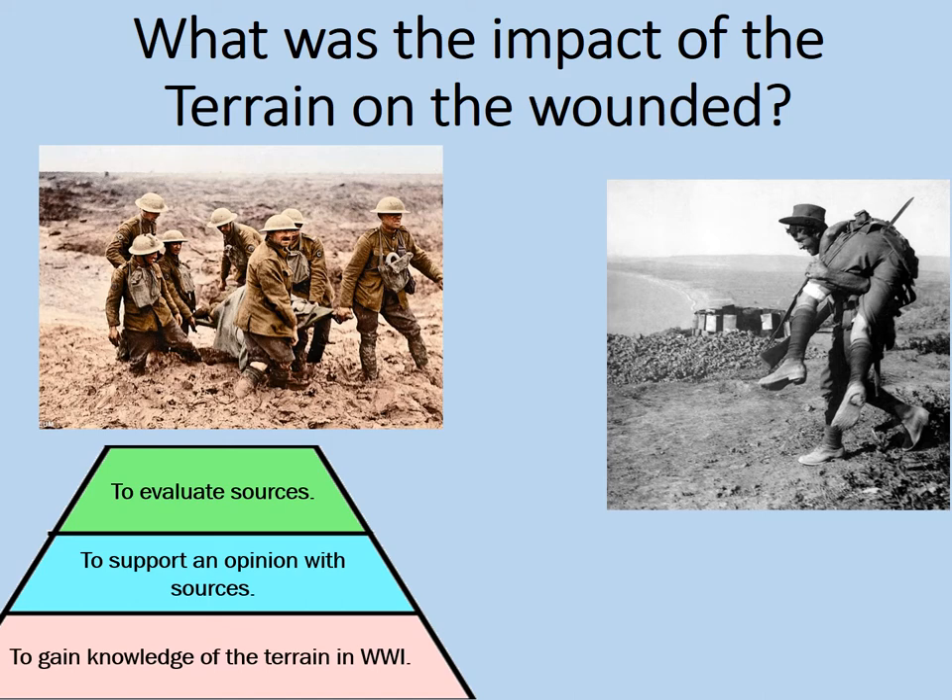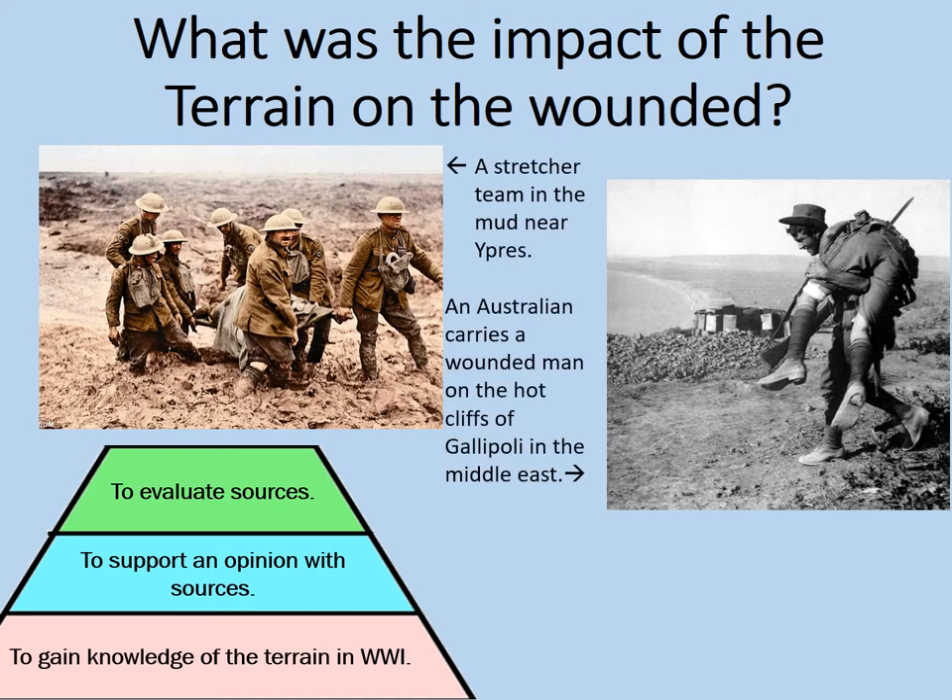Let's consider two examples to start with. The first picture shows a stretcher team in the mud near Ypres in Belgium. This is on the Western Front of the First World War. The picture was originally black and white but has been colourised. On the right hand side we can see an Australian soldier who's carrying a wounded man on the hot cliffs of Gallipoli in the Middle East.